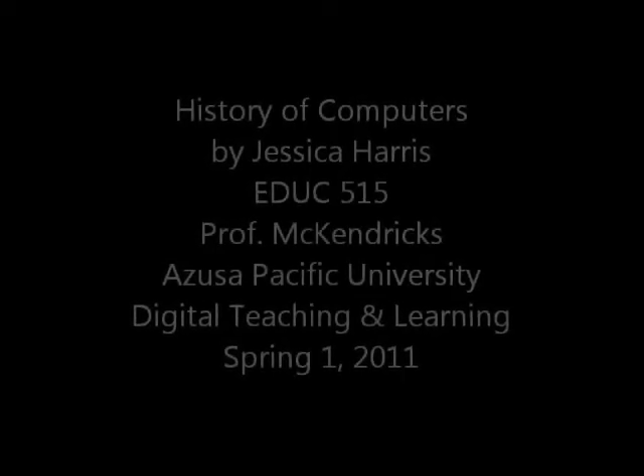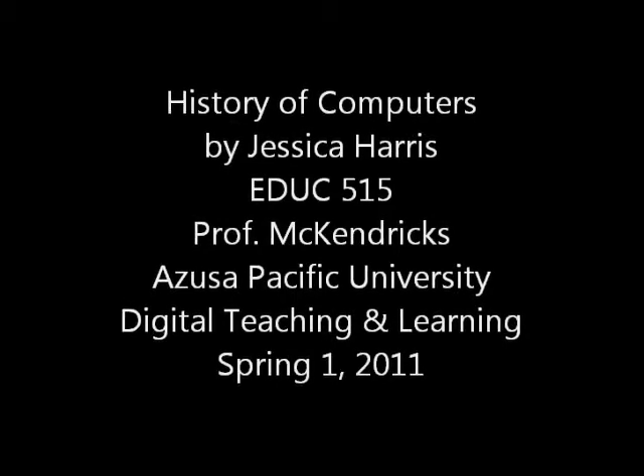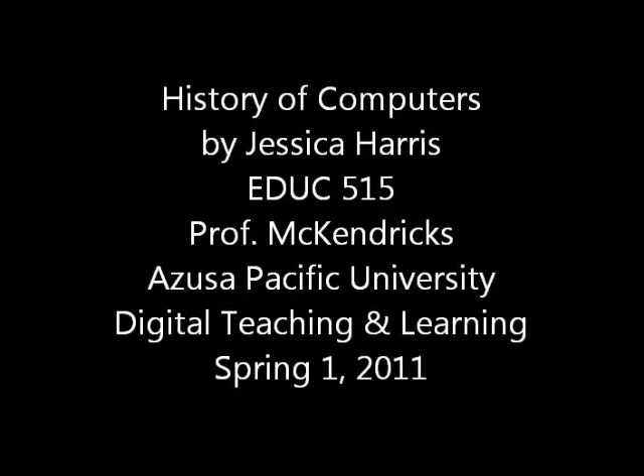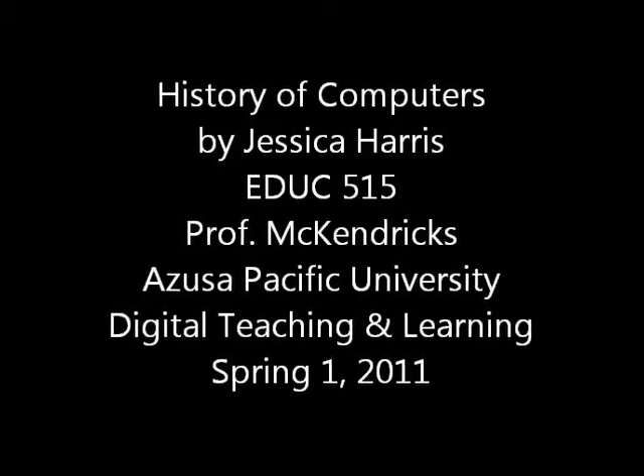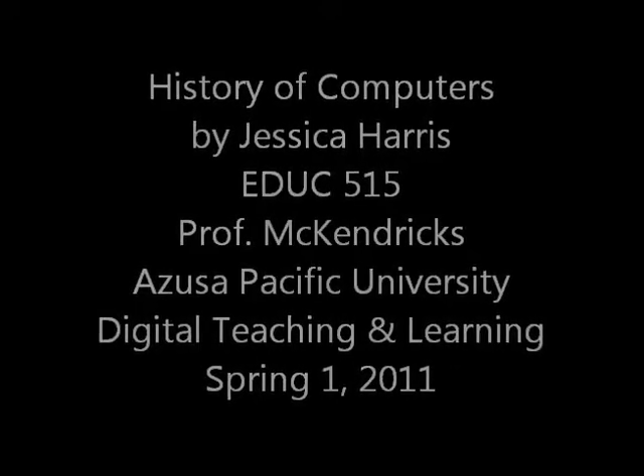This is a brief history of computers by Jessica Harris for EDUC-515 with Professor McKendricks at Azusa Pacific University for the Digital Teaching and Learning Program in Spring 1 of 2011.